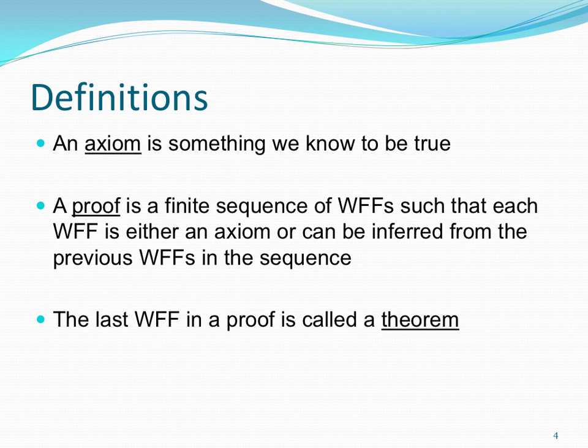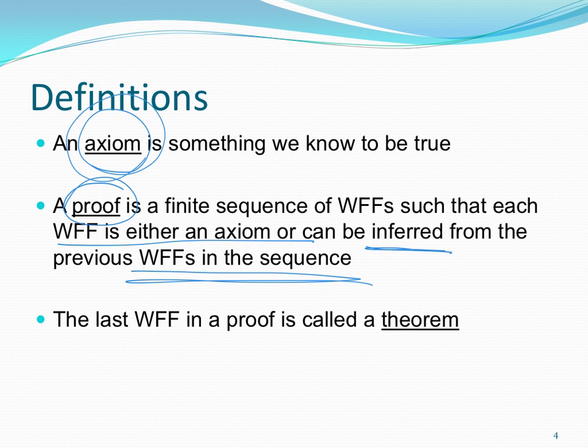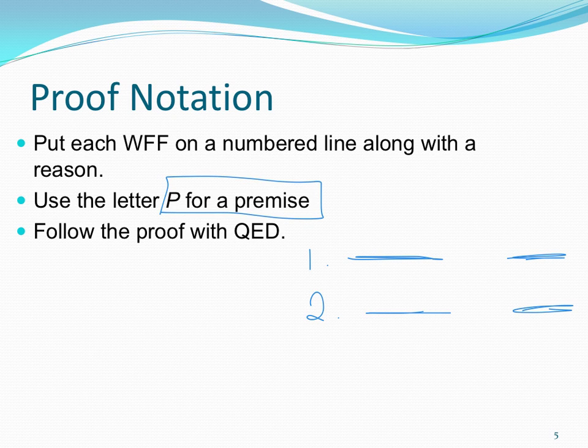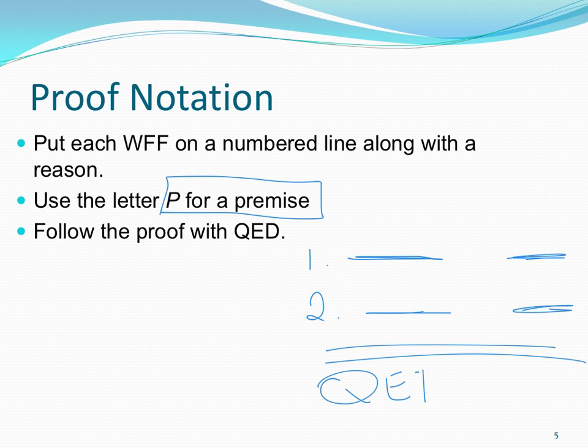Getting much more formal about proofs, we have just a couple of definitions. An axiom is something we know to be true — that's like a world truth. A proof is a bunch of statements in order, where each statement is either an axiom or can be inferred from previous statements in the sequence. The last statement in our proof is called a theorem — something we've proven. We'll use standard proof notation: a number, then a statement, then a reason. If the reason is an assumption or premise, we use the letter P. At the very end, we write QED to show we're done.